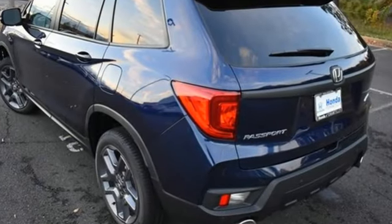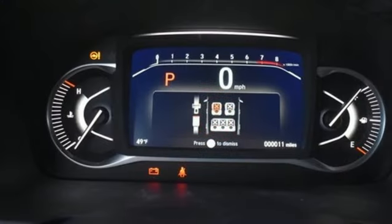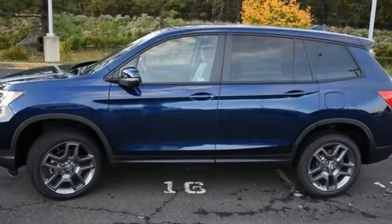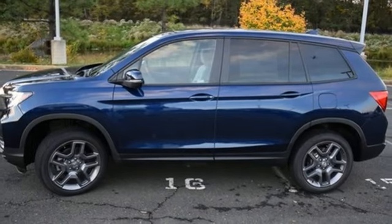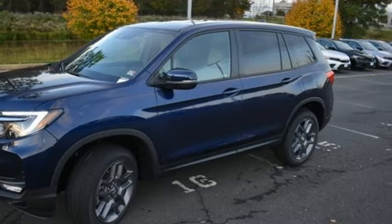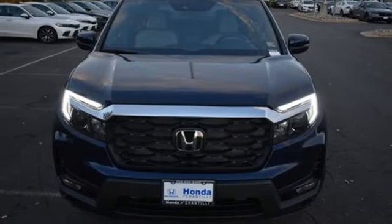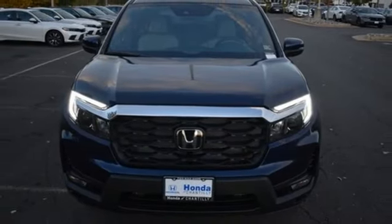V6 engine, front heated leather bucket seats, streaming audio, auto-dimming rear view mirror, dual zone climate control, inductive device charging, external memory control, express open and close sliding and tilting sunroof, wireless phone connectivity, and automatic transmission.